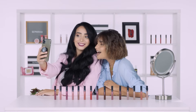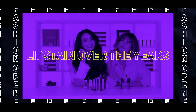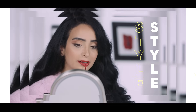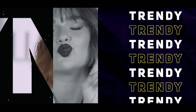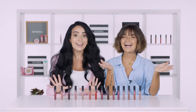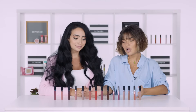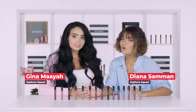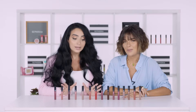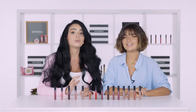Hi guys, we're on set today. Hi guys! How are you today? So as you can see here, we're here with all these shades of the Sephora lip stain. So many shades, so little time. Keep watching because we're going to show you all the trends over the years and you're going to love it.